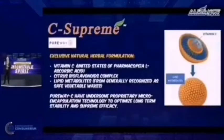C-Supreme has an exclusive natural herbal formulation consisting of 500 milligrams of ascorbic acid, but it has a stomach-friendly formulation. Apart from the 500 milligrams of ascorbic acid, it has citrus bioflavonoid complex and lipid metabolites. PureWay C has undergone proprietary microencapsulation technology — the ascorbic acid is encapsulated with bioflavonoid complex and lipid metabolites — making it superior compared to other forms of vitamin C.